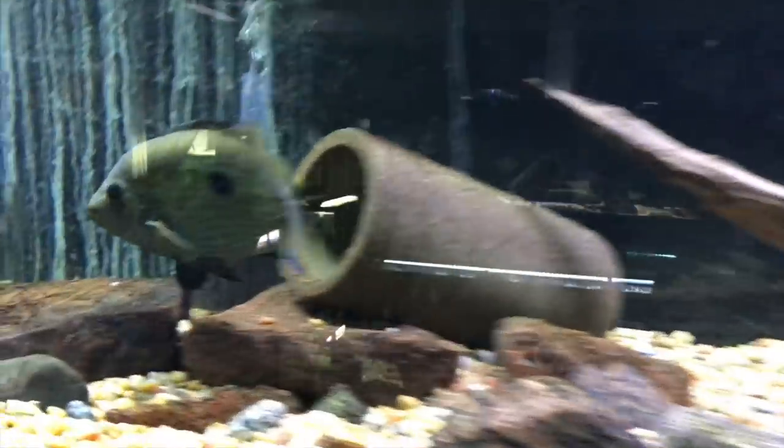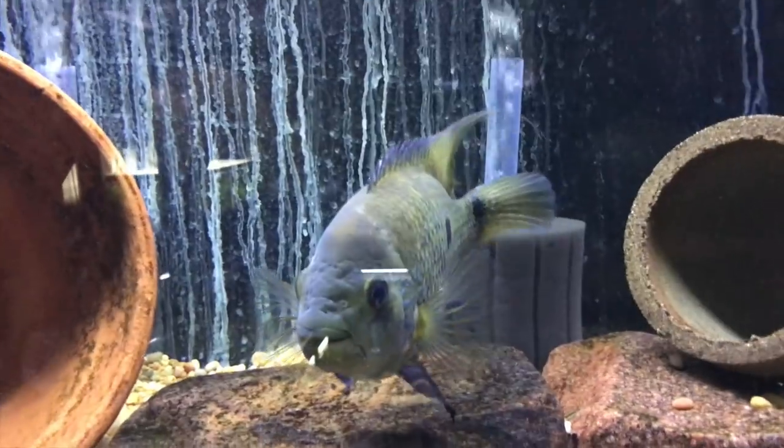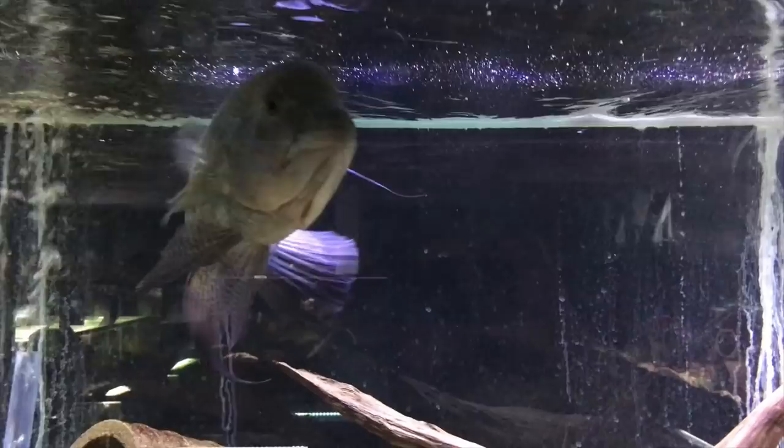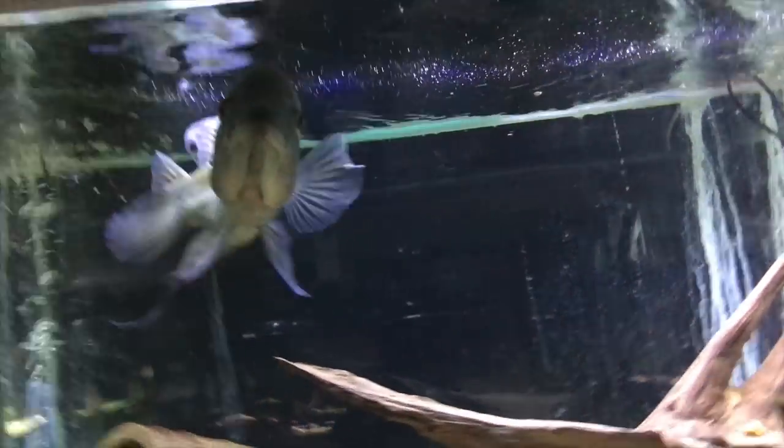The other umby pair are doing well too. There is Optimus and Matrix. I'm growing out some fry from them right now — they're probably ready to spawn again fairly soon. They're doing good.